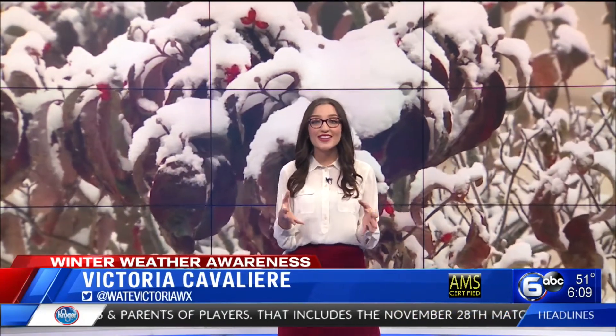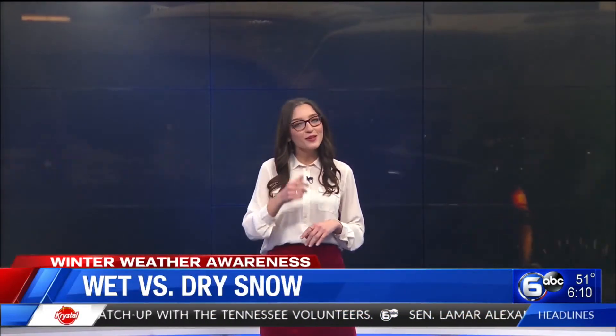That's right, Matt. This is a really exciting story to do. Essentially, I'm breaking down the science behind wet snow and dry snow and how that's going to impact your snowmen and snowball-making abilities.